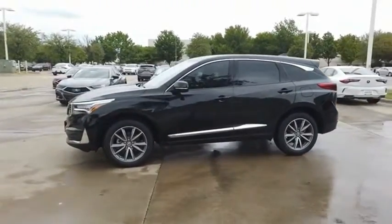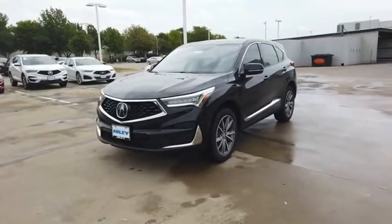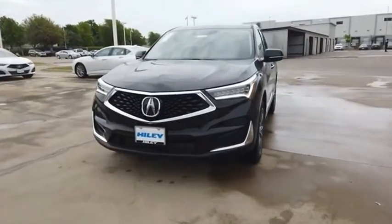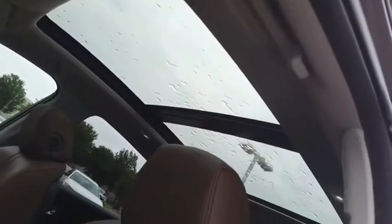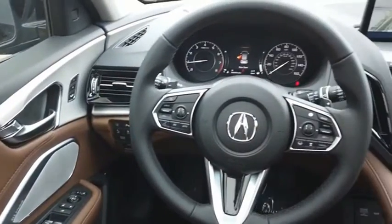Viewed as Acura's answer to BMW's sporty X3, the RDX offers stylish interior, plenty of sport, and a nice amount of utility. This vehicle offers reliability and good looks at a great price. So come in and take a test drive today.